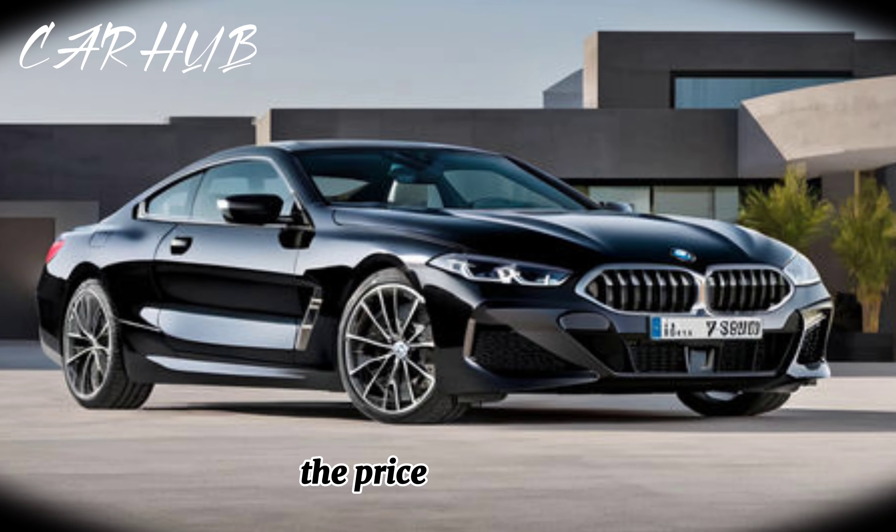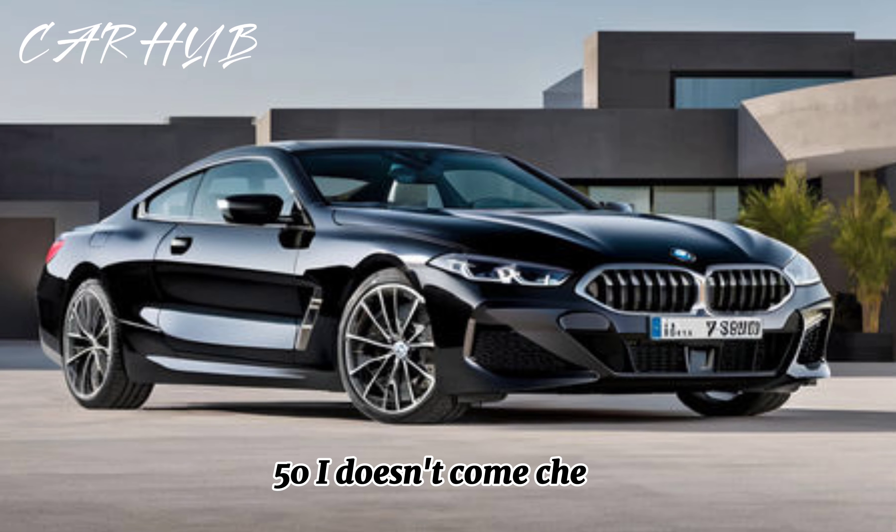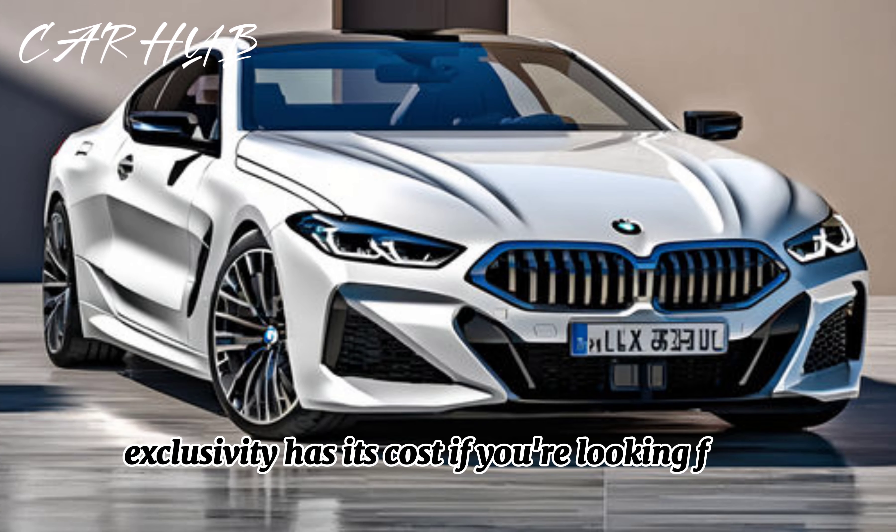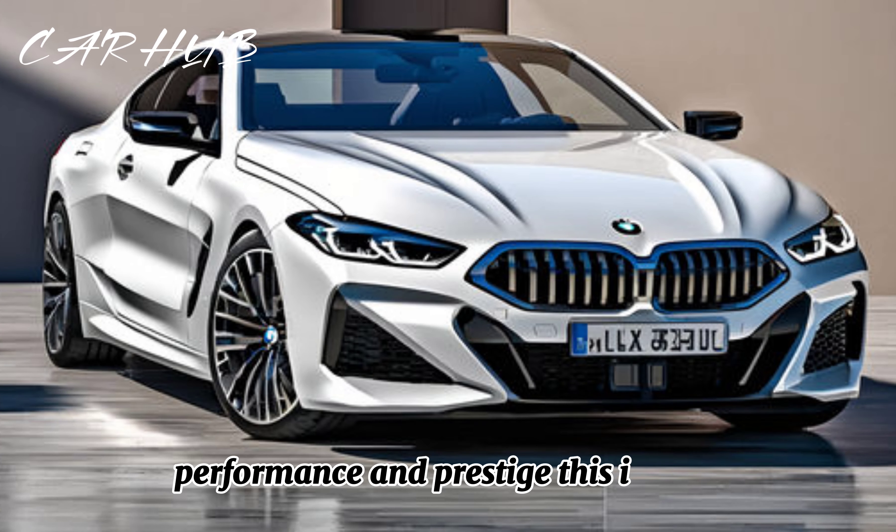Now let's address the elephant in the room: the price. The BMW 850i doesn't come cheap. But hey, exclusivity has its cost. If you're looking for a blend of luxury, performance, and prestige, this is the car.